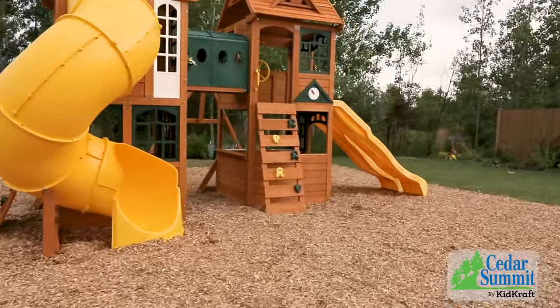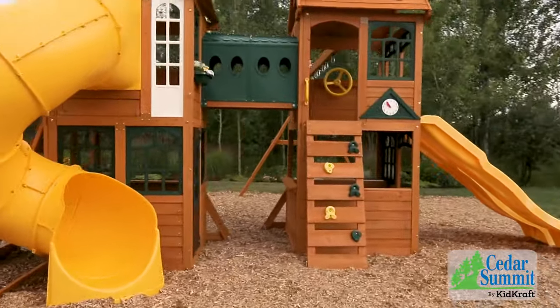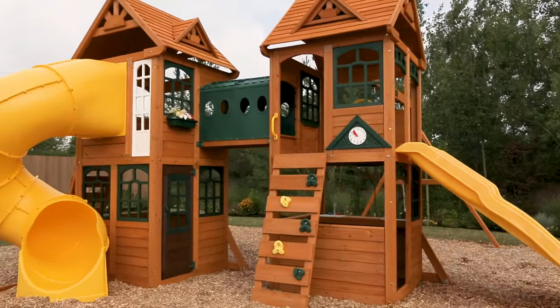With so much to do, there's no doubt that the Kingsbridge play set by Cedar Summit will be the focus of all your outdoor adventures.